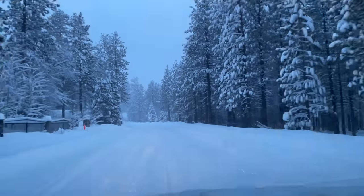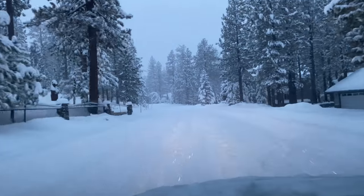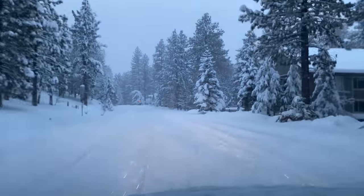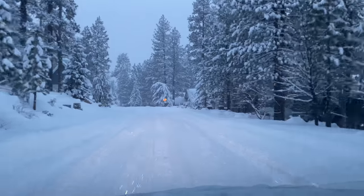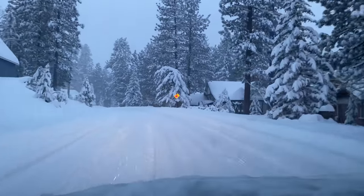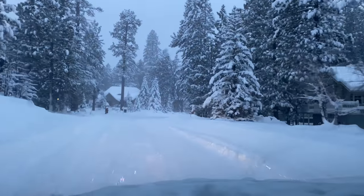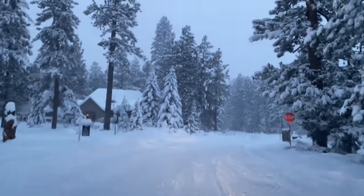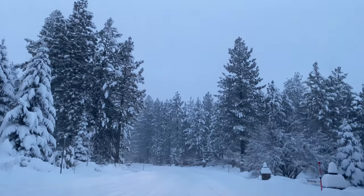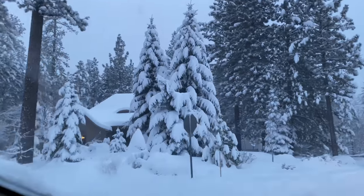This is so pretty, guys. We're going to make a left and then head down to Switzerland again to see if we can actually make it through this time. Last time it was pretty bad — we barely made it, but we did. Look at that, guys, I'm not sliding. Look at how much snow is on those trees, my goodness.